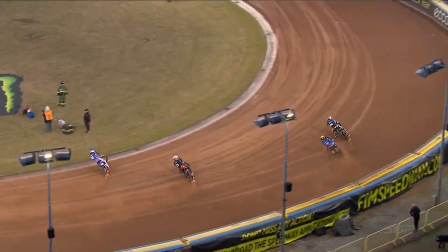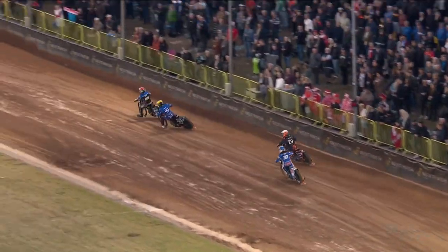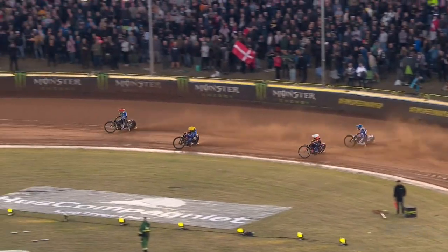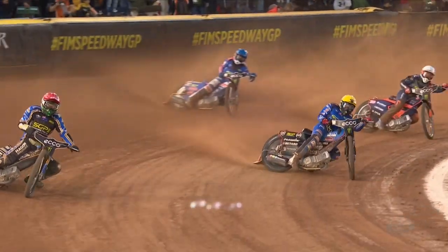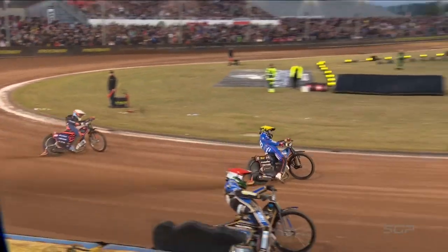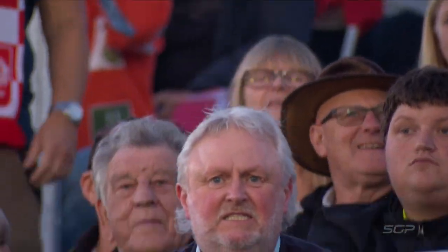Jason Doyle makes a great cutback, roars up the inside — straight block pass, goes straight past him. And Dan Bewley at that point can't respond. But this is where Jason Doyle, I have to say, makes a mistake — runs out wide, the bike just straightens itself up going into the corner, and he decides he's got to go out there in the deep stuff. But Dan Bewley — brilliant race from him and three more points. Superb ride from Dan Bewley after a steady start.